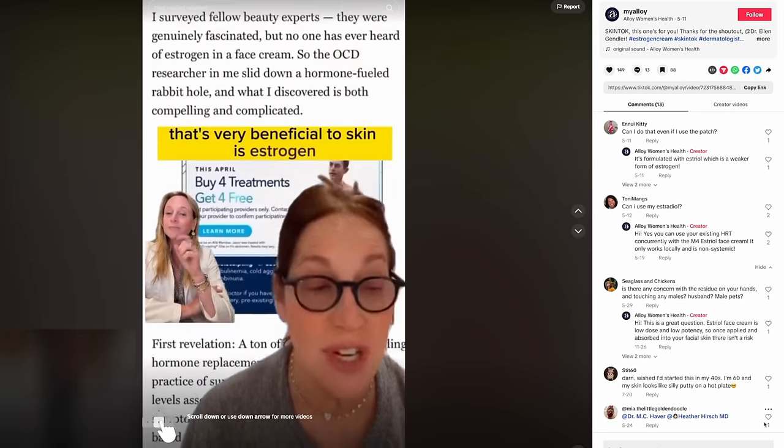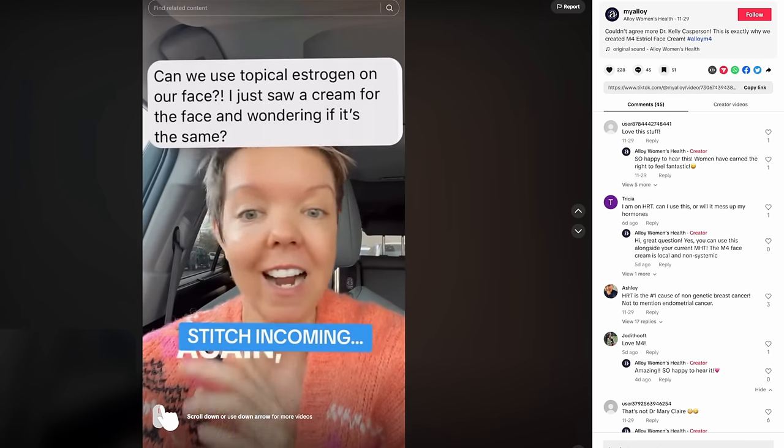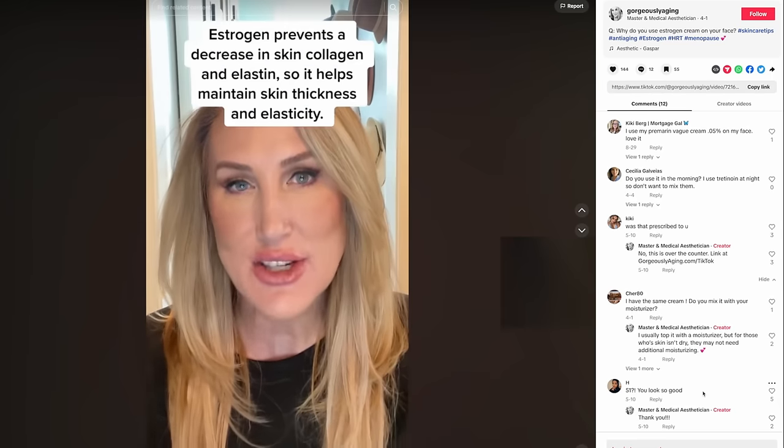TikTok is alight with influencers sharing the ways in which they're using the hormone in their anti-aging skincare routines. But adding estrogen into your cosmetic routine isn't to be done lightly, and so to help me discuss this subject ethically, I'm joined by aesthetic specialist Dr. Chien Xu, based in London, and Dr. Emmeline Ashley, who recently moved to the Cayman Islands — both doctors also have significant general medical experience. Let's find out what estrogen does for our skin and what we should consider before applying it to our faces.